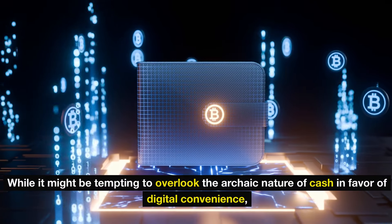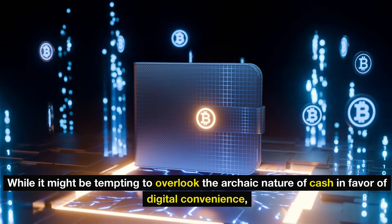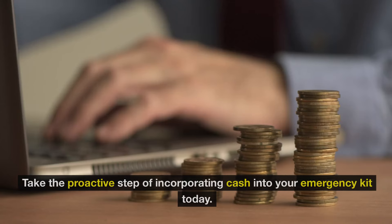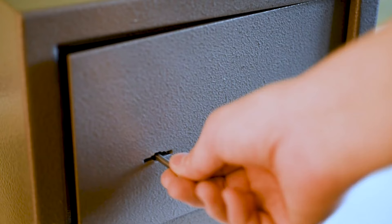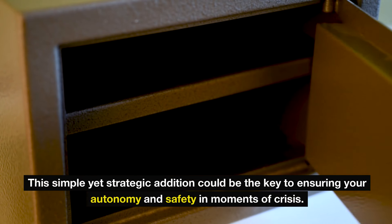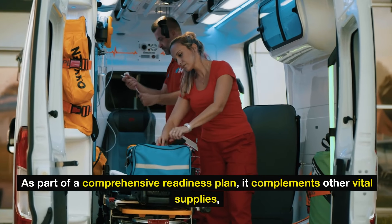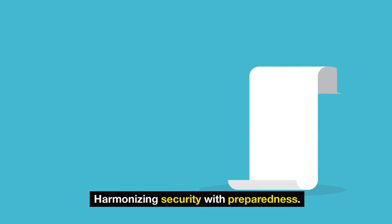While it might be tempting to overlook the archaic nature of cash in favor of digital convenience, its role in emergency preparedness cannot be overstated. Take the proactive step of incorporating cash into your emergency kit today. This simple yet strategic addition could be the key to ensuring your autonomy and safety in moments of crisis, complementing other vital supplies and harmonizing security with preparedness.